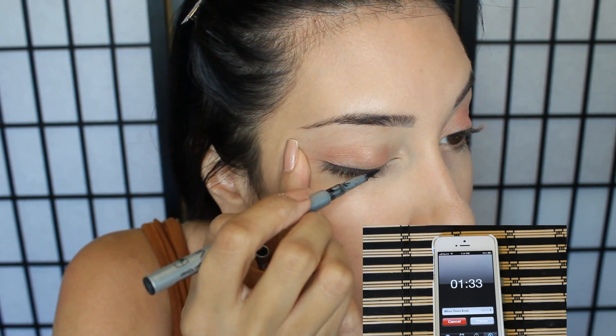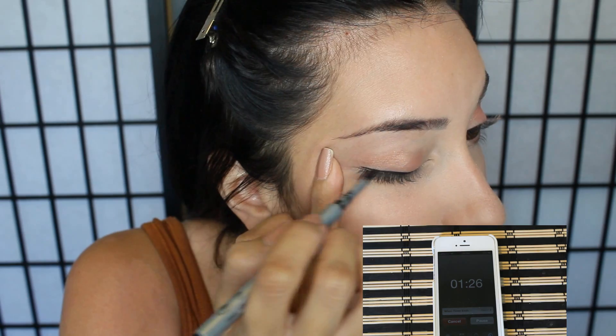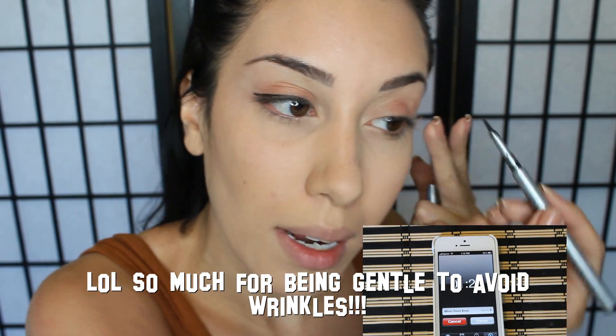Eyeliner. You guys know I'm going to do my eyeliner. Oh my god, my hands are shaking — they're literally shaking. Also, I don't know about you guys, but when I get nervous my chest gets all red and blotchy.